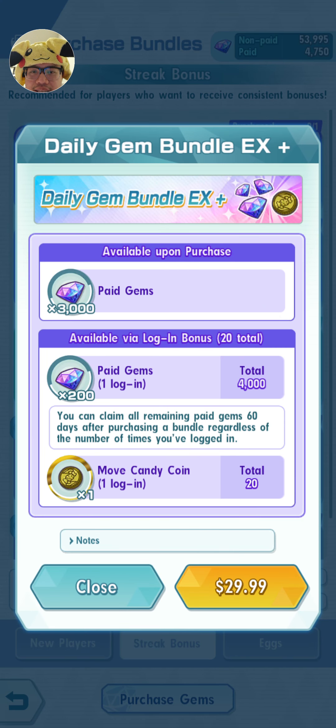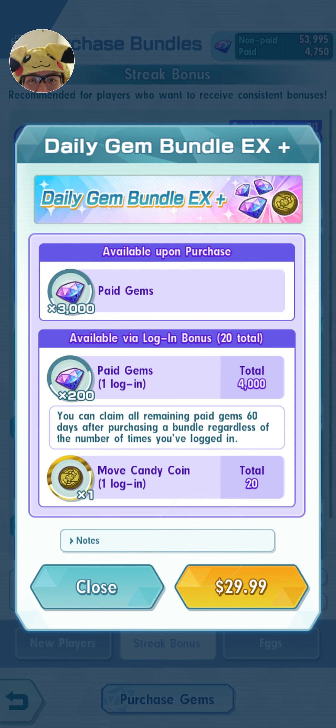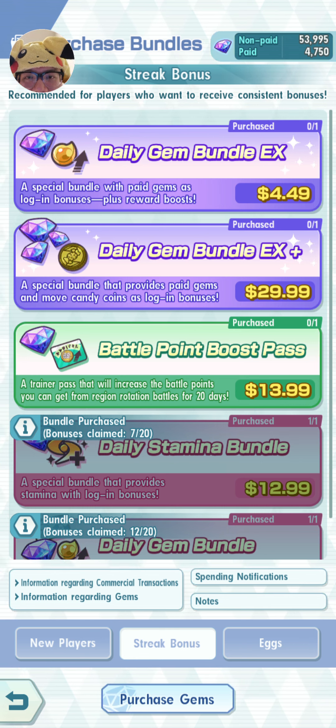Additionally you get a move candy coin — you have to log in every day to get this, but that's really good because it pretty much guarantees you a candy which you can use to increase the move level of a limited sync pair. For example, the Ash and Pikachu we received recently — the yellow coin makes the yellow candy which can upgrade any sync pair's move level. And for the $30 bundle, not only do I get those gems, I'll also get an additional $40 worth — 4,000 gems — if I log in every day, saving me about $40 compared to what I would normally pay.